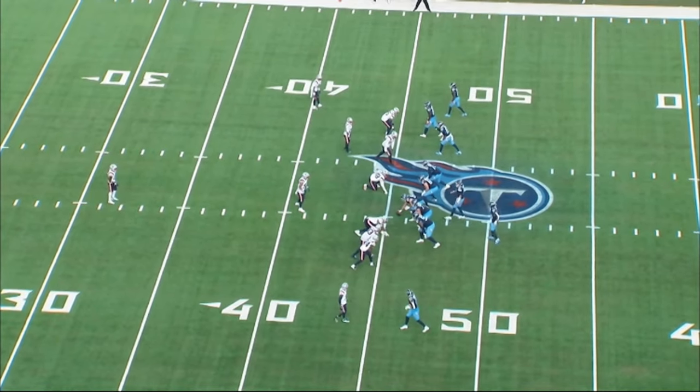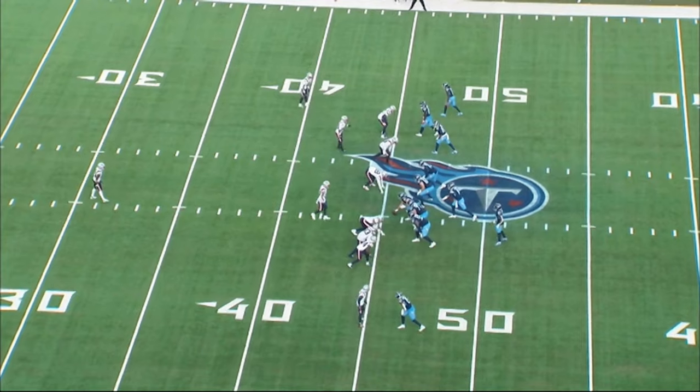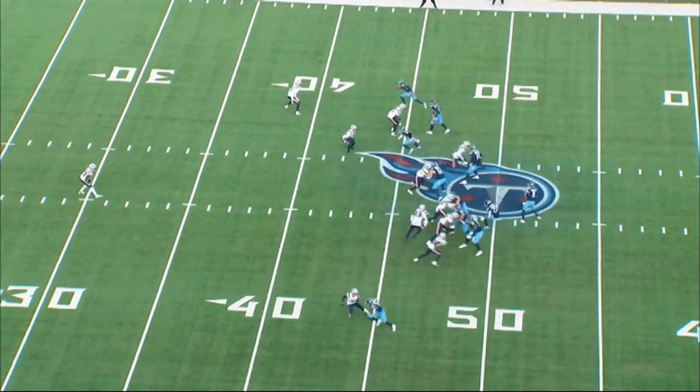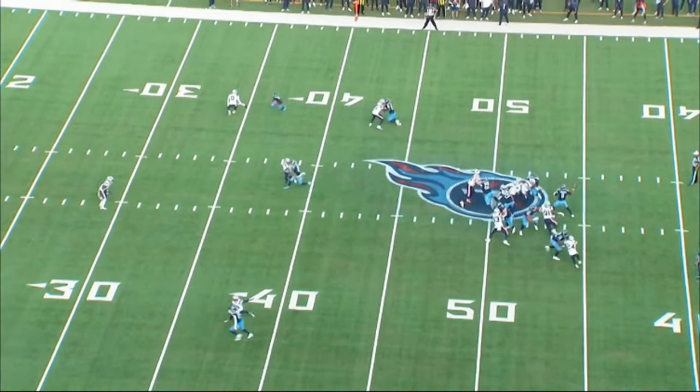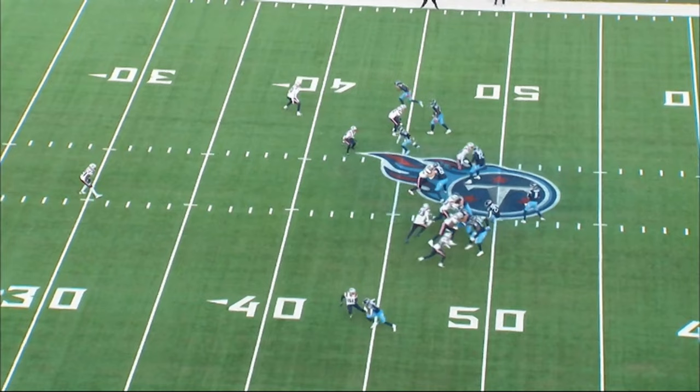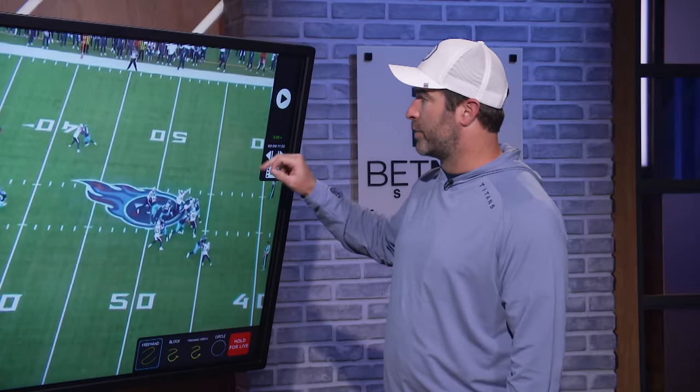Really an excellent job here by the offensive line and Tony Pollard getting the protection squared away. We get a five-man pressure, and so we have everybody sort of accounted for here. Great job by Mason seeing what this was, understanding the coverage, and then delivering the ball under duress. There's guys coming free — that's what third down in the NFL looks like in the pocket — and being able to plant and deliver the throw.